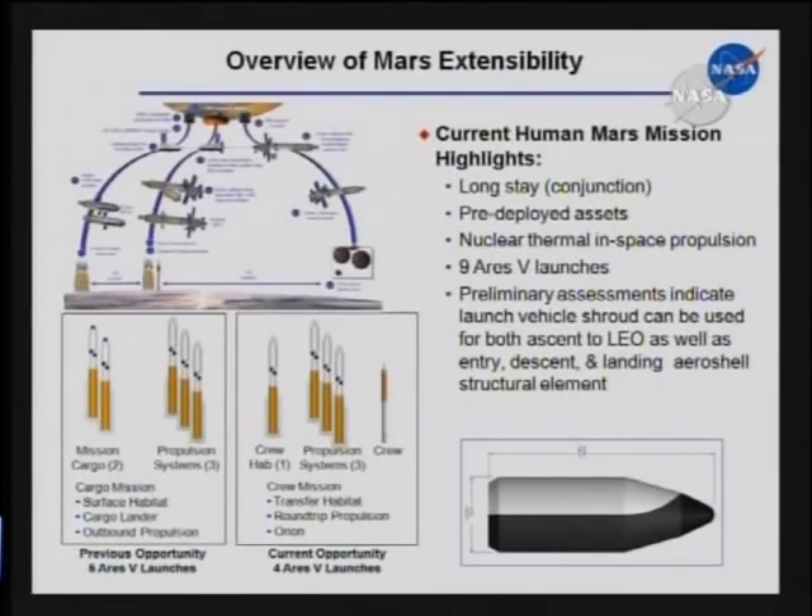And we've looked beyond the moon. We've gone and refreshed the Mars studies of the 90s for human missions to Mars, looking at it from the standpoint of applying Constellation elements and making sure that the decisions we're making today have a feed-forward not just to the moon, but actually are building a capability that will eventually result in an ability to realize a human Mars mission.